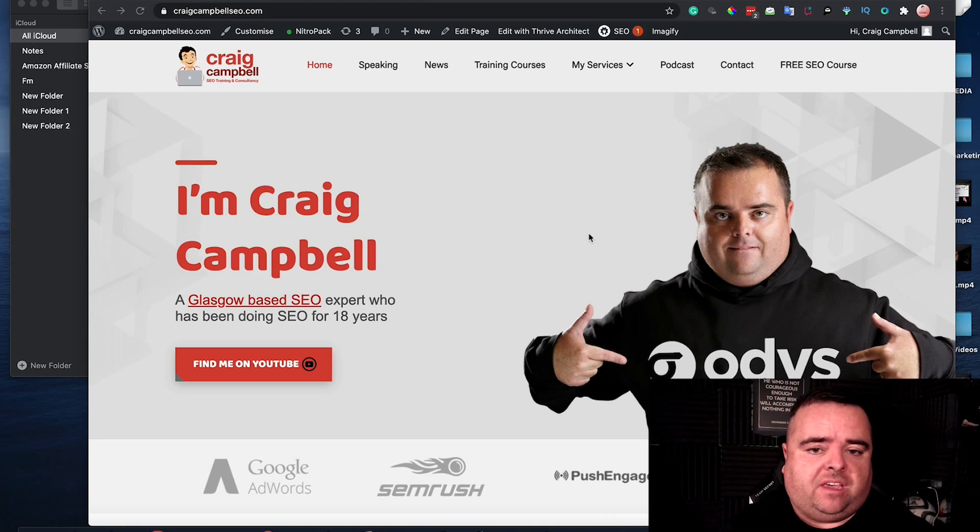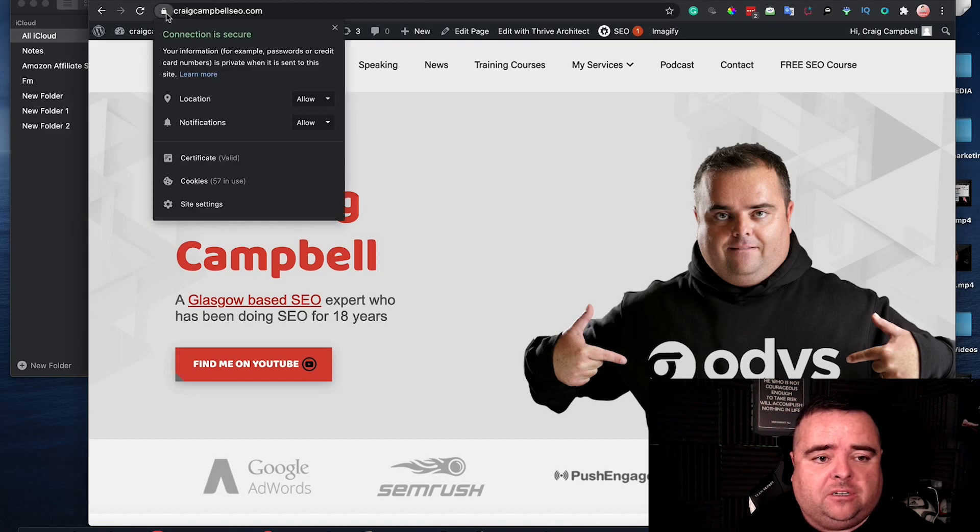An SSL certificate, as I'm sure most of you should know, allows you to have this little padlock up here saying that your website connection is secure.